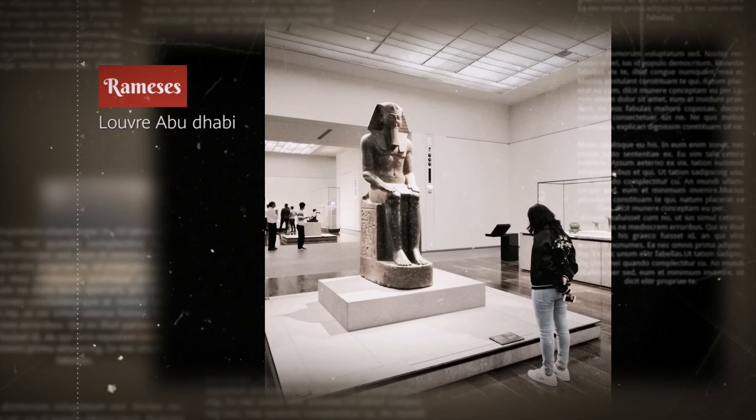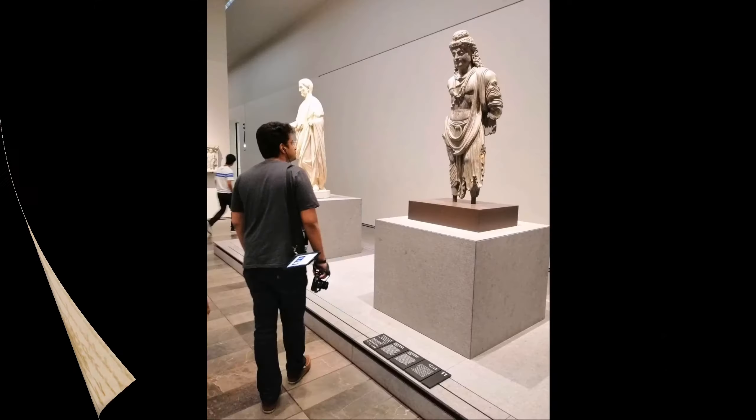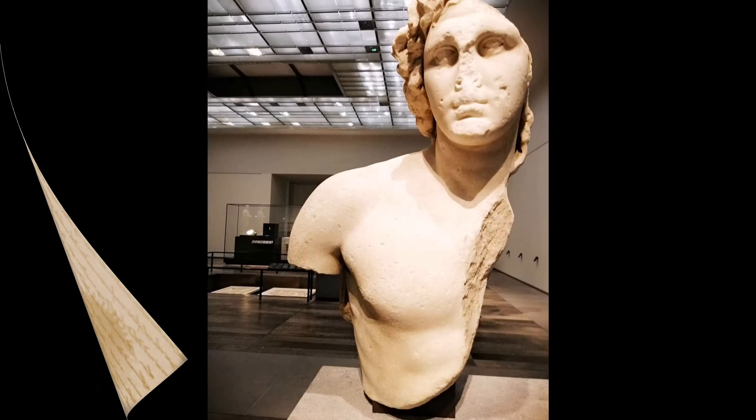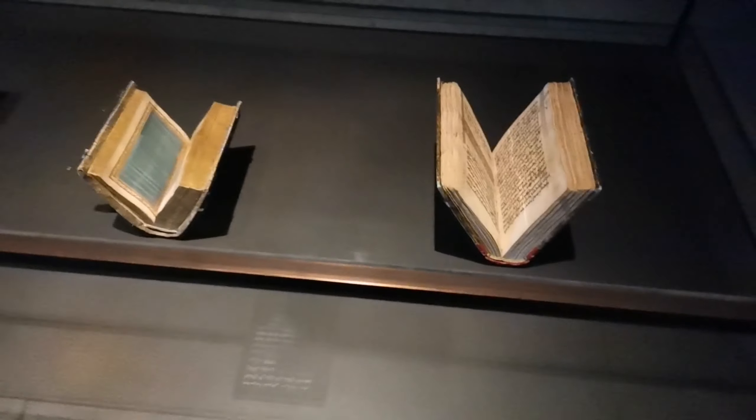Louvre Abu Dhabi features a collection of 120 masterpieces. This collection allows you to witness thousands of years of human creativity across cultures and continents.